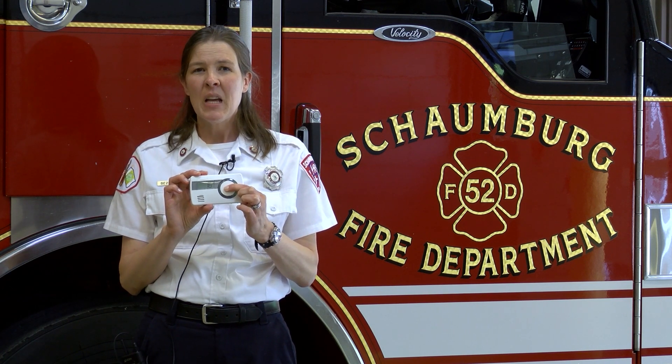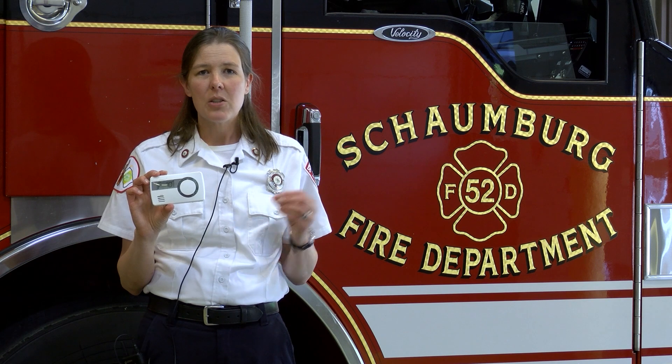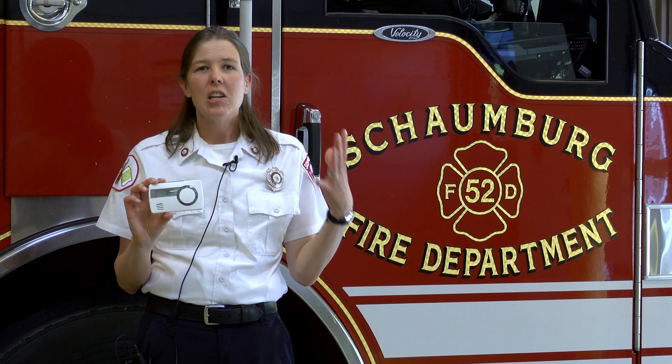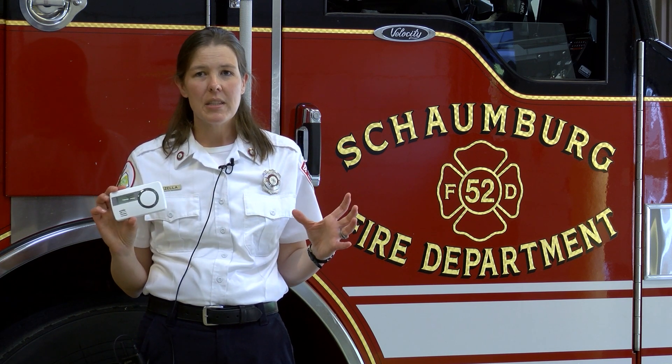You'll look at your instructions to see where the test button is. This is the test button for this alarm, so I'm going to hold it until it beeps, and then I'm going to hear the beeping noise. It's going to be four quick beeps and then a pause. So if there was carbon monoxide in my home, this would continue to beep in this manner and let me know that there's an emergency.